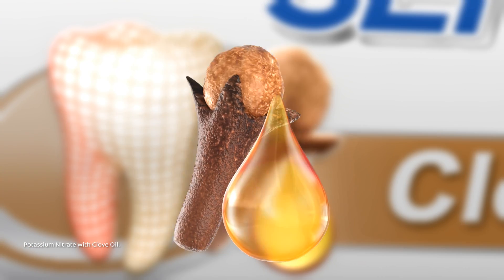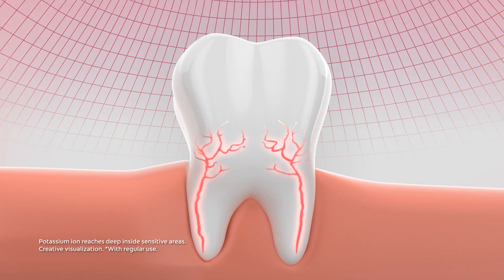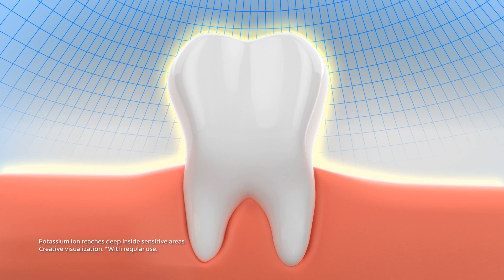New Colgate Sensitive clove — its soothing formula contains clove oil. It reaches deep inside sensitive areas of teeth to provide lasting relief and prevents sensitivity from coming back.